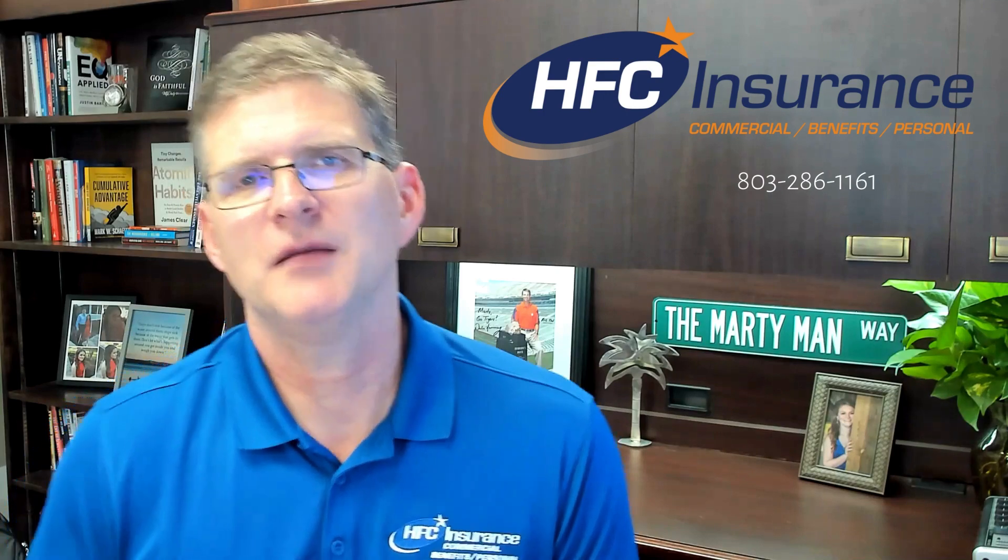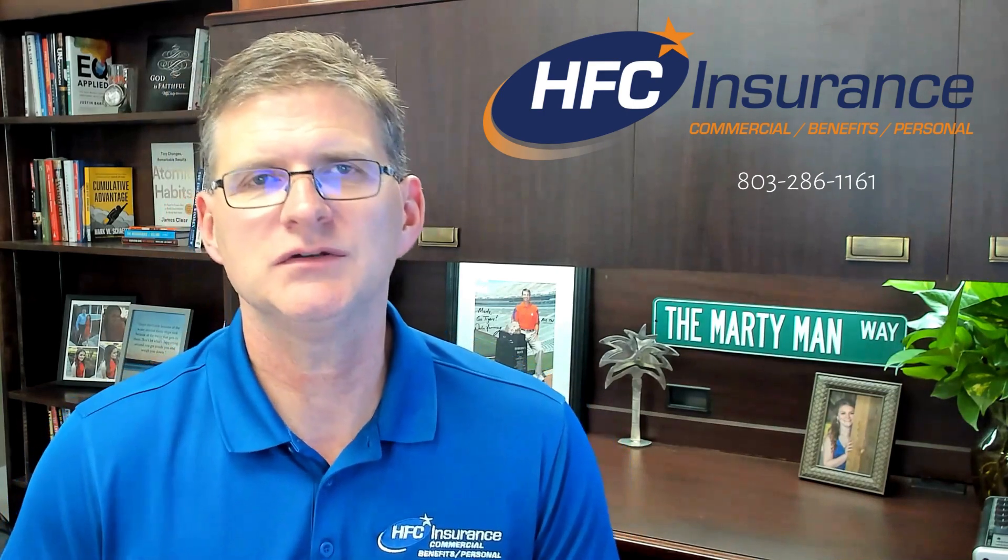This is Minute with Marty. Another quick topic today: ways to lower your insurance premium.